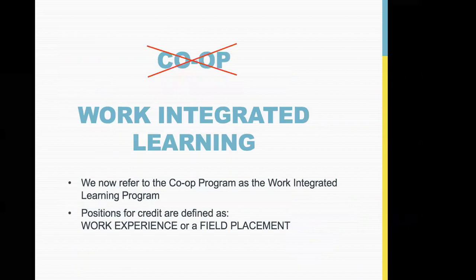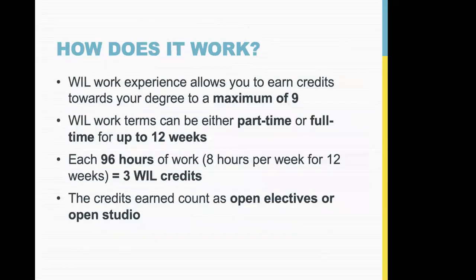Co-op versus work integrated learning: historically we've always referred to this program as co-op, and everyone still refers to it anecdotally as co-op, but it's actually a bit of a misnomer for the program we have here at Emily Carr. We're trying to shift the language to work integrated learning, which is a better description. What we previously called the co-op program is defined as work experience or field placement — we're kind of a combo of those two things.